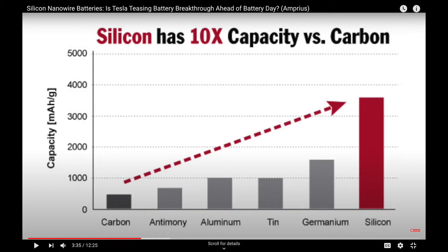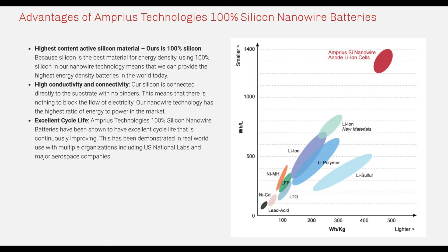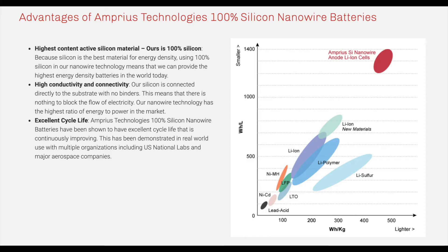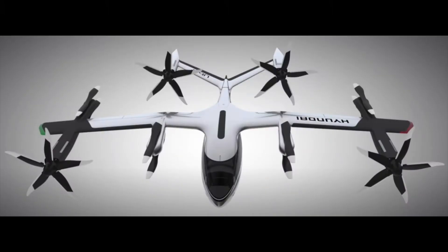So why are you using silicon in the anode? Because silicon is 10 times more energy-dense than graphite, which is seen here as carbon in this graph. It's also leaps and bounds ahead of the competition when it comes to weight, meaning your new EV will be super-light, allowing it to travel many more miles on a single charge. This also opens the doors up to electric aircraft.